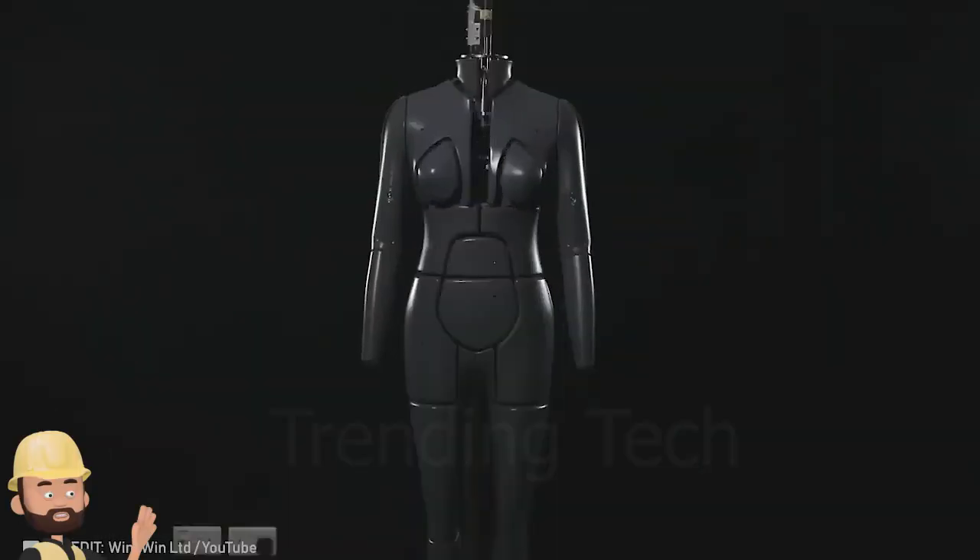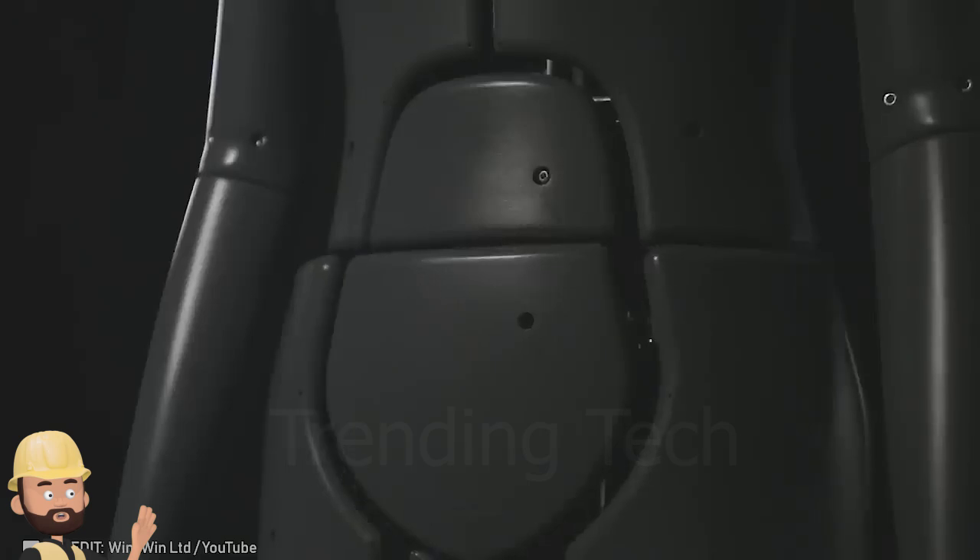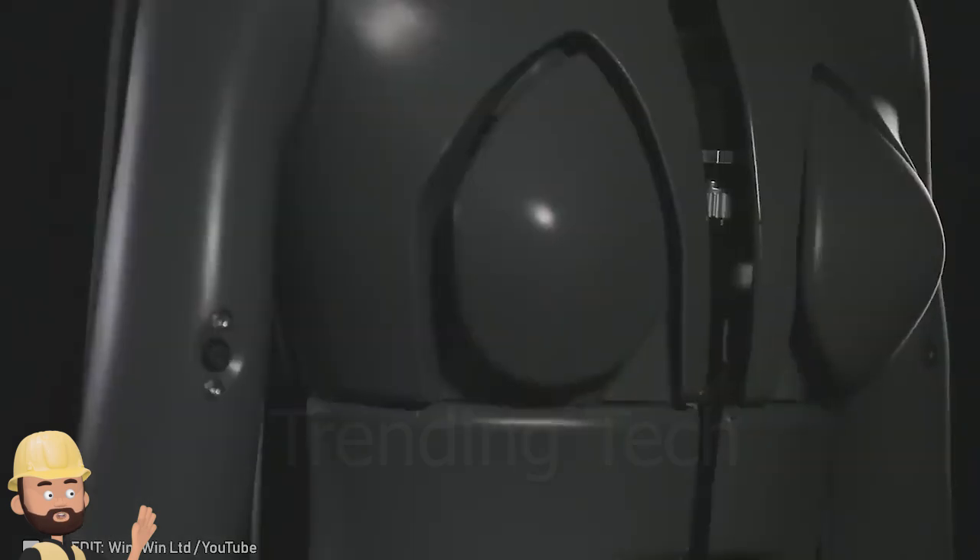Incredible! This mannequin effortlessly transforms to fit your exact measurements.